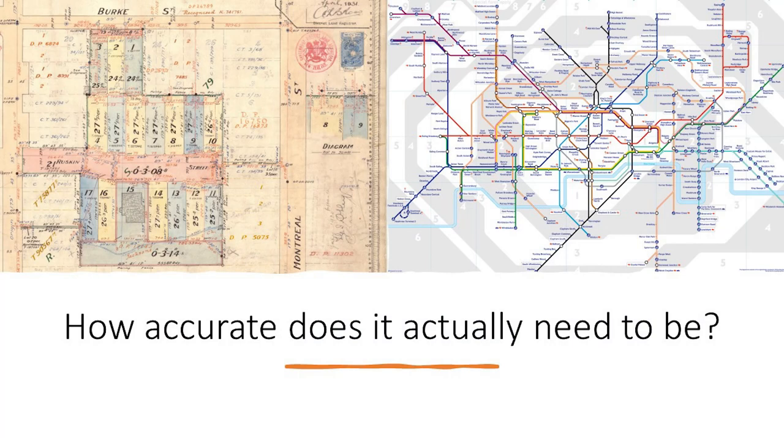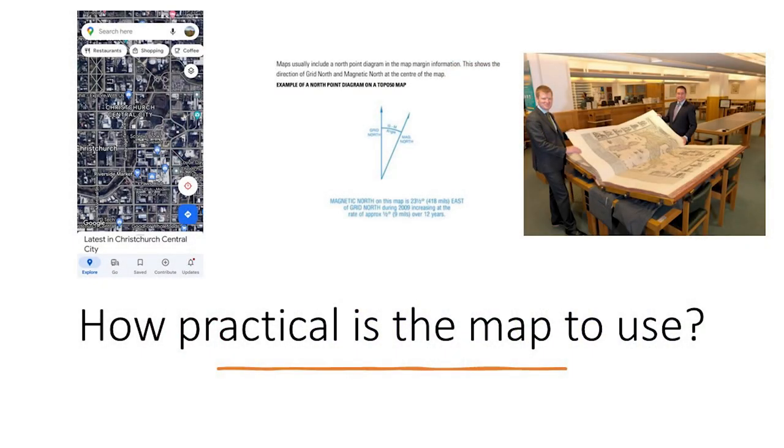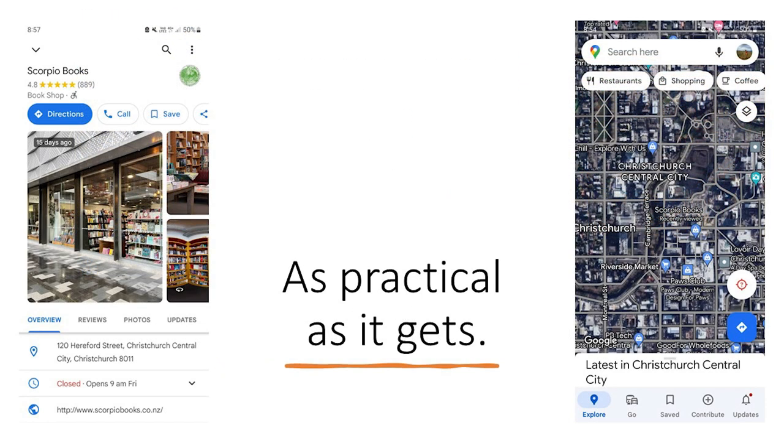But really, how accurate do you actually need to be? There's a survey plan from work — centimetre accurate, well, 30 to 50 centimetres accurate. Or do you actually just need the relative accuracy of the London Tube map? How practical is the map to use is also quite important. Google Maps wins here — it's in your pocket, super accessible, up to date, live, with all the detail you could want.